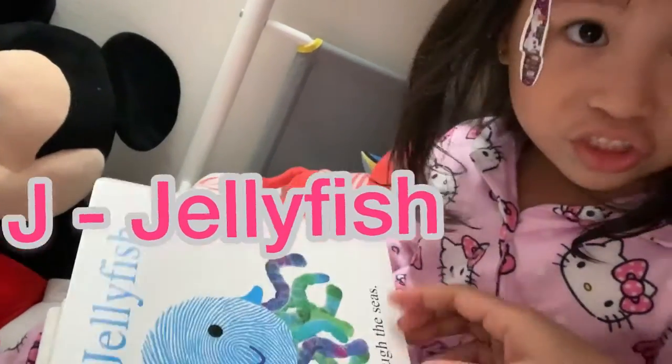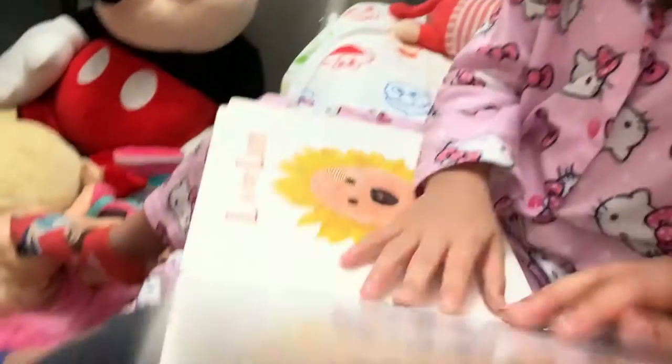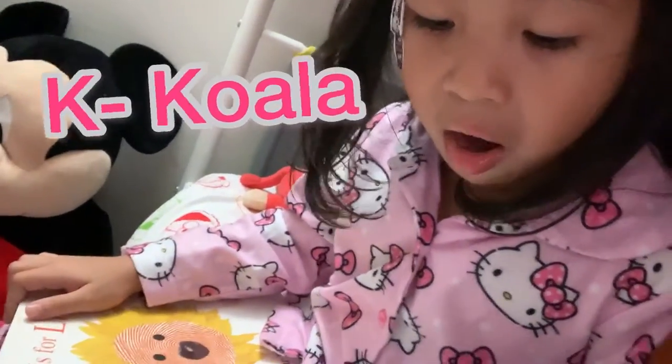J is for Jellyfish. K is for Koala, from a country down under.